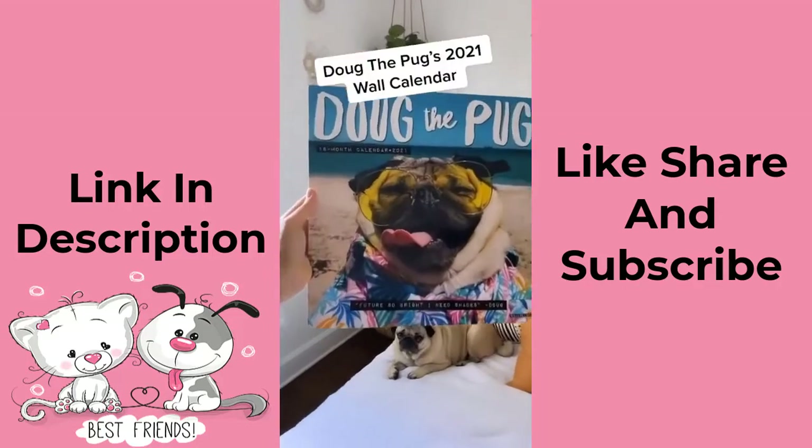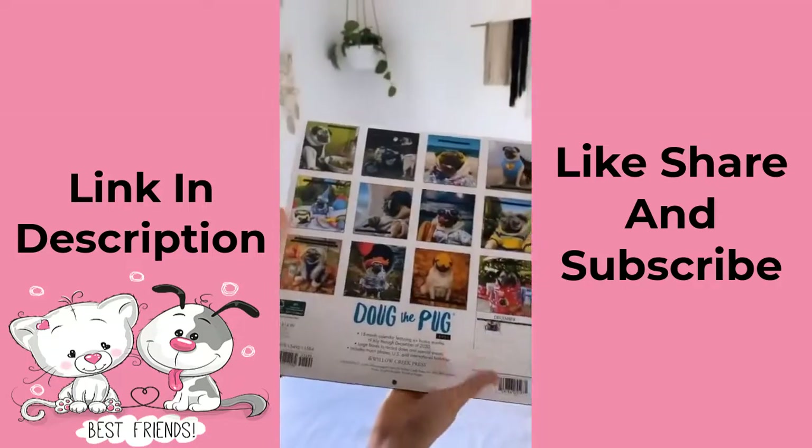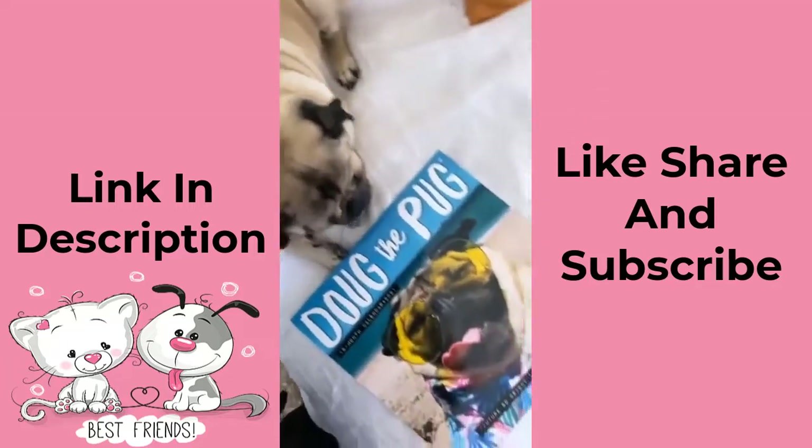Last but not least, Doug's 2021 wall calendar on Amazon is essential for any pug lover. We're so proud of how it turned out and Doug told me to include this shameless plug — please give me a like and a follow on Instagram for more pug content.